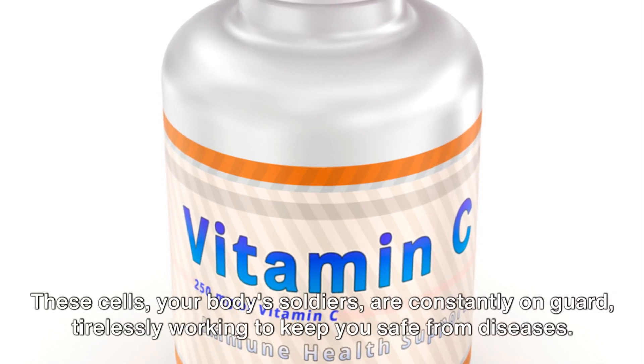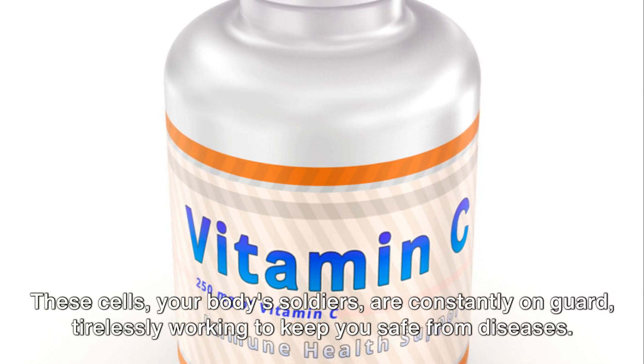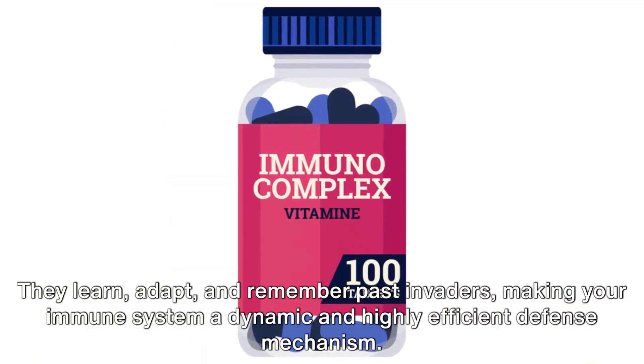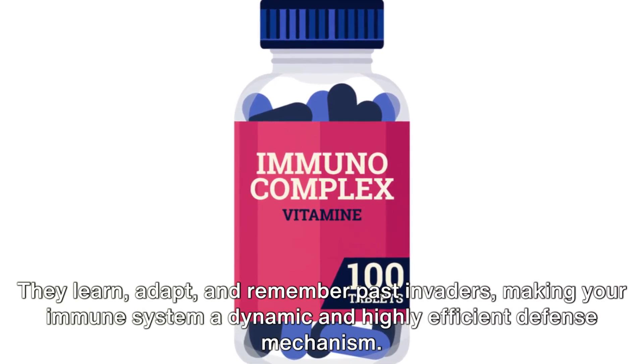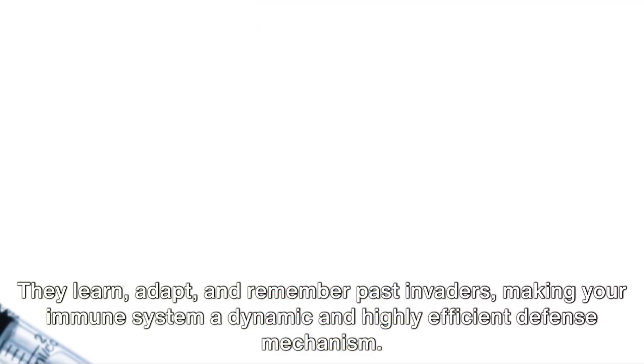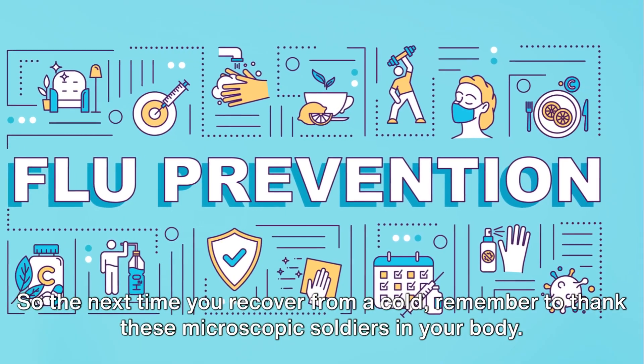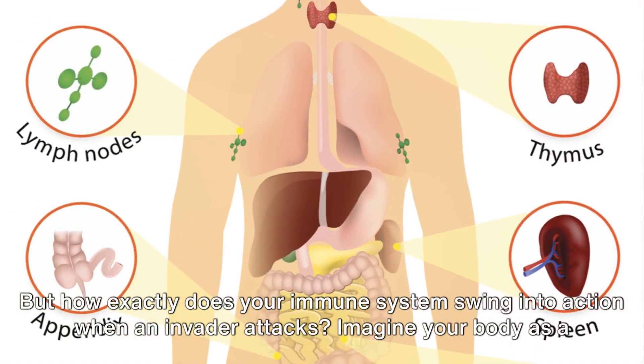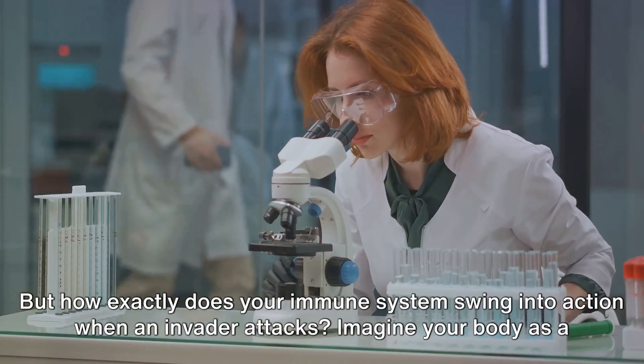These cells, your body's soldiers, are constantly on guard, tirelessly working to keep you safe from diseases. They learn, adapt, and remember past invaders, making your immune system a dynamic and highly efficient defense mechanism. So the next time you recover from a cold, remember to thank these microscopic soldiers in your body. But how exactly does your immune system swing into action when an invader attacks?